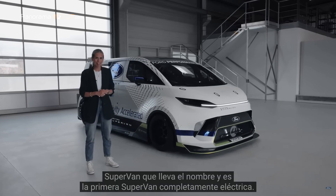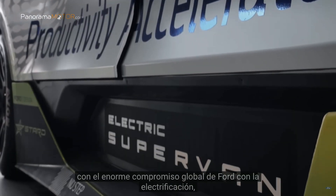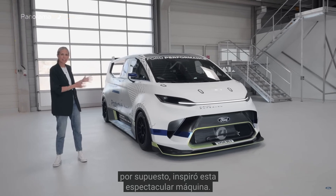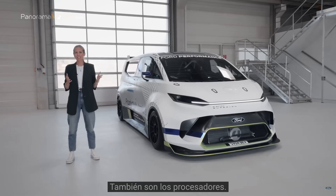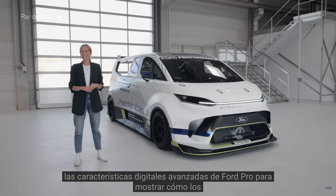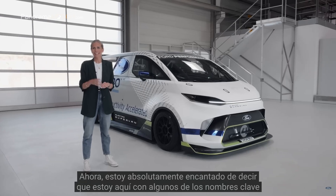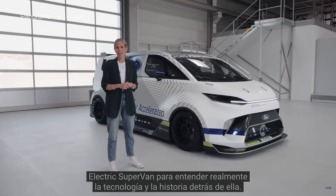This is the fourth supervan to carry the name and it's the first all-electric supervan. It's up to speed with Ford's huge global commitment to electrification, which includes the next generation E-Transit custom van that inspired this spectacular machine. And it's not just the motors that are powerful — it's the processors too. This is the first supervan fitted with Ford Pro's advanced digital features to showcase how connected services can accelerate customers' businesses.